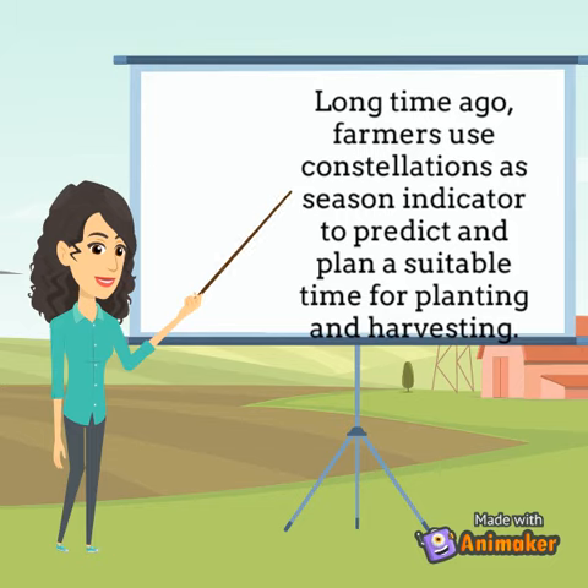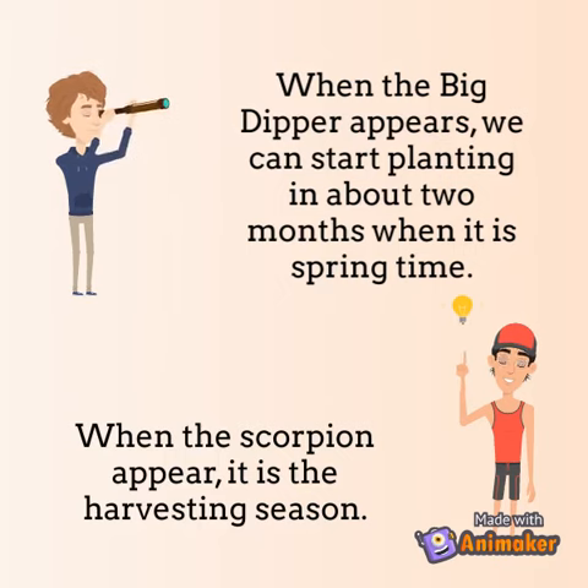Long time ago, farmers used constellations as a season indicator to predict and plan a suitable time for planting and harvesting. When the Big Dipper appears, we can start planting in about 2 months when it is springtime. When the Scorpion appears, it is the harvesting season.